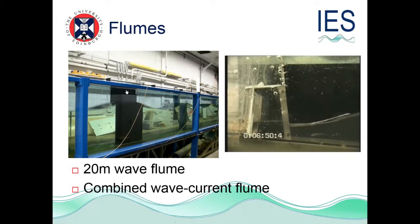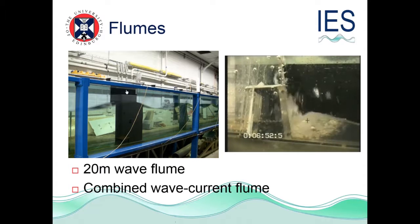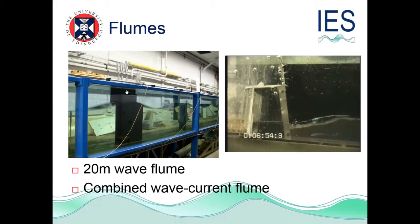We have some flumes in the Sanderson building: a 20-metre long wave flume and a combined wave and current flume. These can be used for small-scale testing. There's a novel wave energy device that uses an electroactive polymer which was tested in the flume. Once you've tested at small scale in the flumes, you can progress up — you've seen pictures of the curved wave tank, which is about 1/100th scale, and then go to test at larger scale.